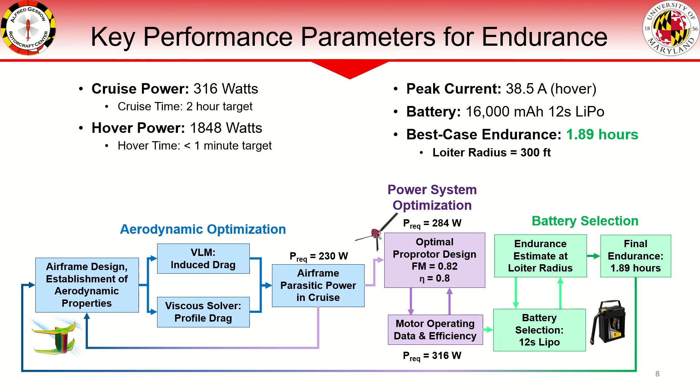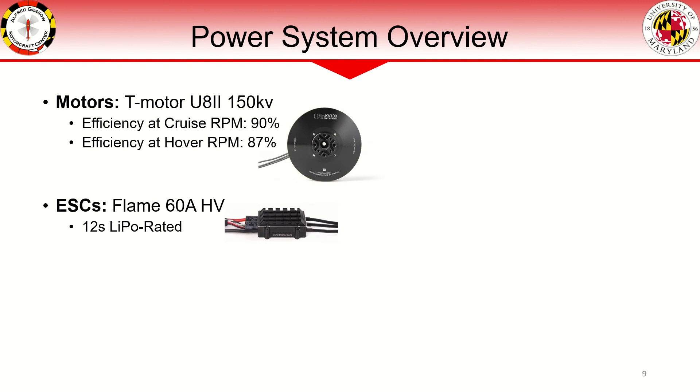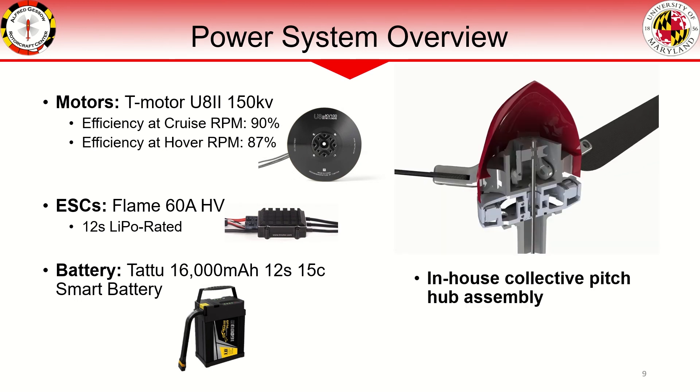Because the avionics and flight termination system use separate batteries from the main propulsion system, their power requirements are computed separately using manufacturer component power draw data. The selected motors are the T-Motor U82 150kV brushless DC motors, which have an operating efficiency of 90% at the cruise RPM and 87% at the hover RPM. 60-amp flame high-voltage ESCs ensure reliable operation of the motors without excessive heating. A cost-effective battery solution with the required capacity is selected to power the rotors. A key differentiator of our power system is our in-house collective pitch hub assembly that allows for highly efficient operation of the rotor in both hover and cruise conditions.